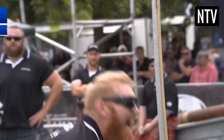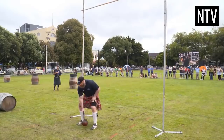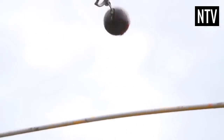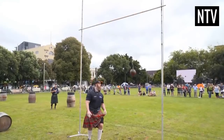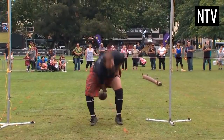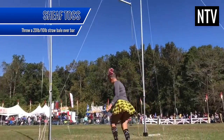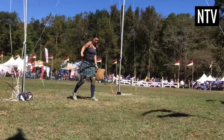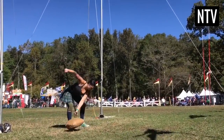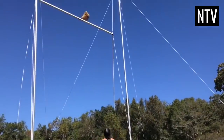In the Weight Over Bar, competitors will try and throw a 56lb weight as high as possible. They must use one hand and throw it over a bar which increases in height. Each competitor has 3 attempts at any one height, and the highest throw with the fewest misses wins. A similar event called the Sheaf Toss is sometimes played in its place, where competitors use a pitchfork to throw a 20lb bale of straw for men and 10lb for women over the bar. The same rules apply.